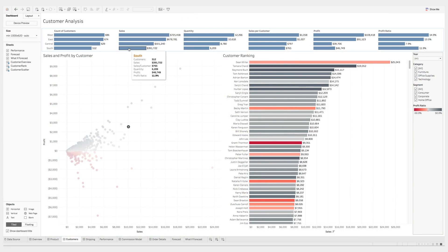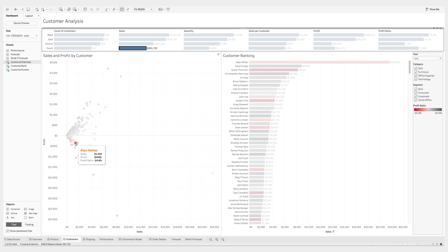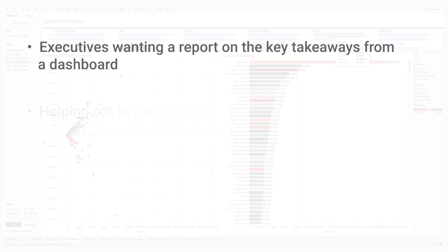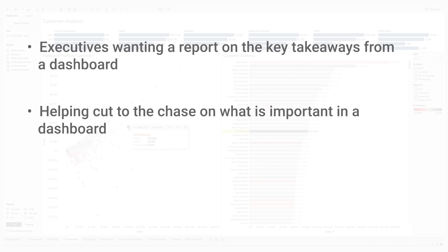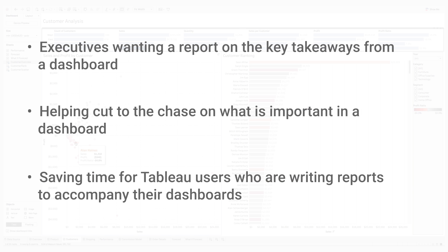The combination of Wordsmith and Tableau should help alleviate many objections you may face on a daily basis — things like executives wanting to report on the key takeaways from a dashboard, helping cut to the chase on what is important in a dashboard for employees, and saving time for Tableau users who are writing reports to accompany their dashboards.